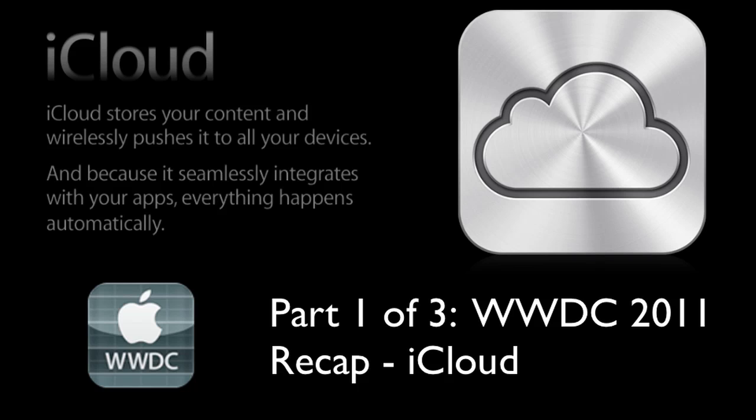There's also iTunes Match, which is not a beta feature and is coming this fall. For just $25, it determines which songs in your collection are from the iTunes Store. Any music with a match is automatically downloaded to all your devices. There are over 18 million songs in the iTunes Store, so all your songs should find a match. If they don't, you'll just have to upload them to iCloud. Also, if it finds a match, it will play back at 256 kilobytes per second — even if your original copy was of lower quality, such as ripped CDs or purchases from Amazon MP3.